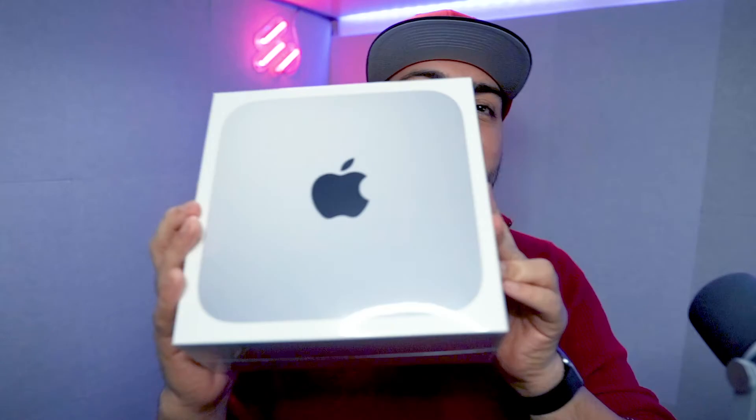Hey, what's going on guys, it's Enoch Madrid here back with another video. Something came in the mail today — here it is — the new Mac Mini, the M1 version. Check it out. I've been excited, I've been waiting for this thing to come in the mail. In this video I'm going to be talking about why I decided to buy this thing and my reasons.